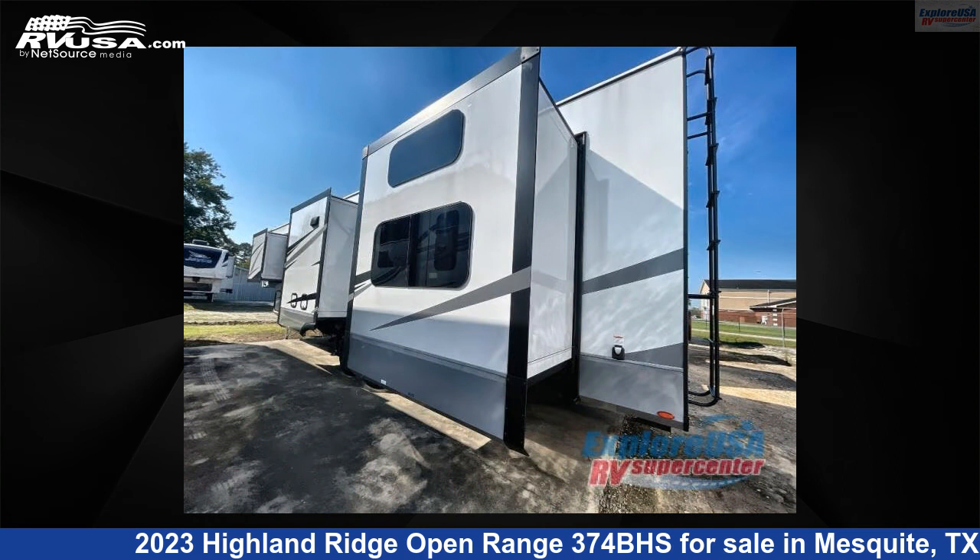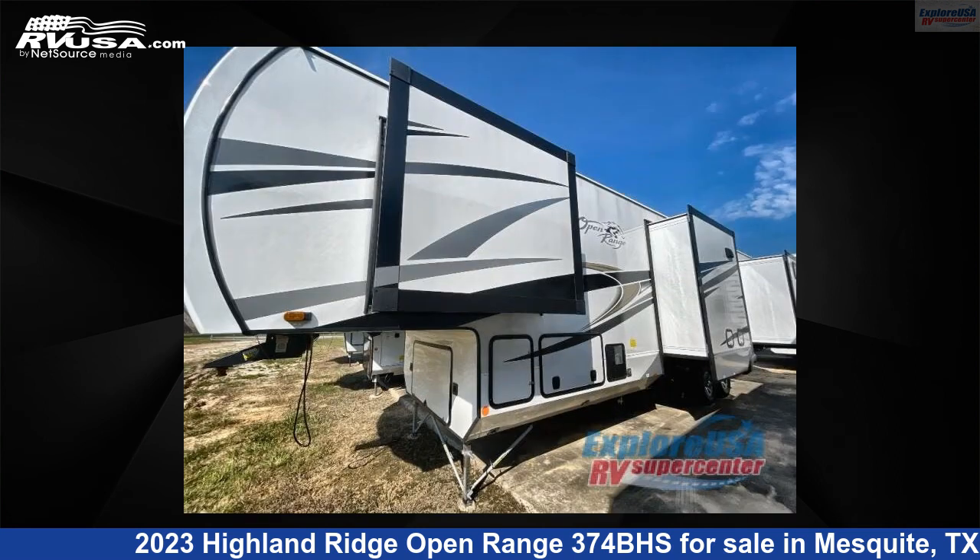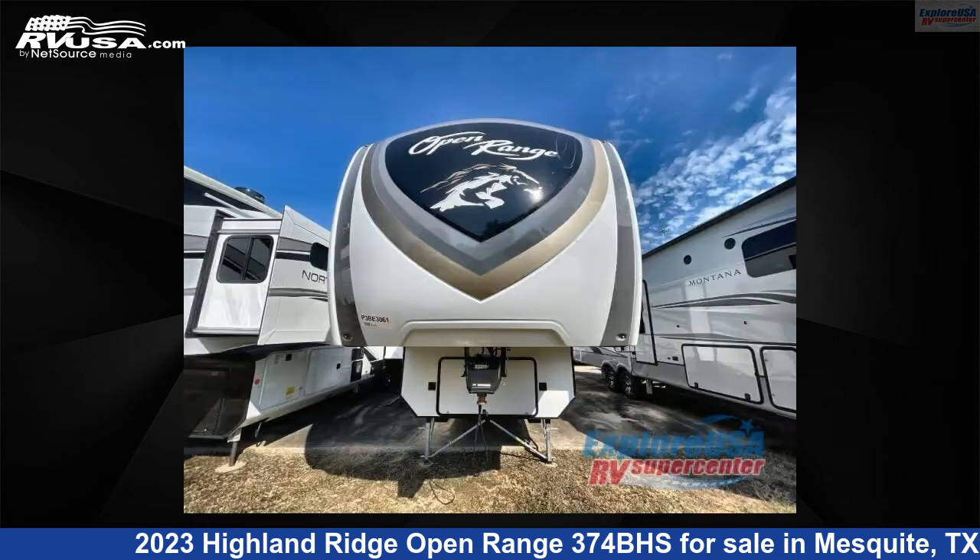This new Highland Ridge features sleeps 6. For more information and pricing on this unit, and to see all units available for sale by ExploreUSA RV Supercenter, Dallas, Texas, visit RVUSA.com.